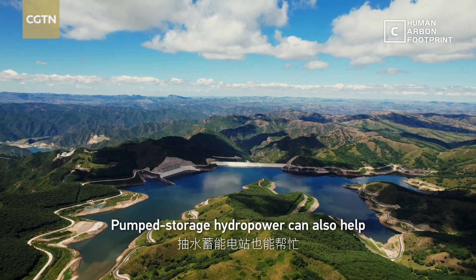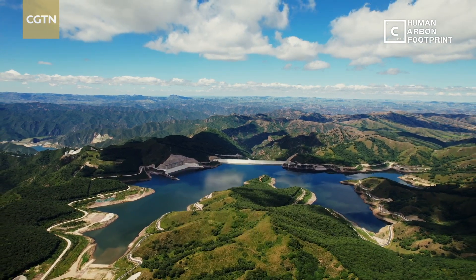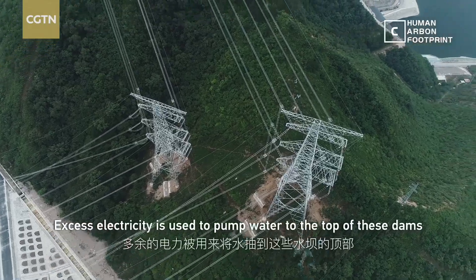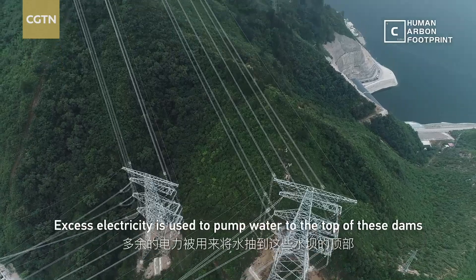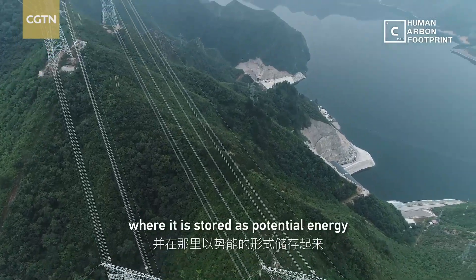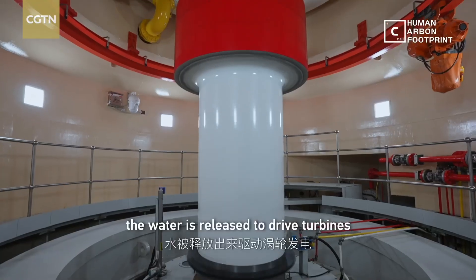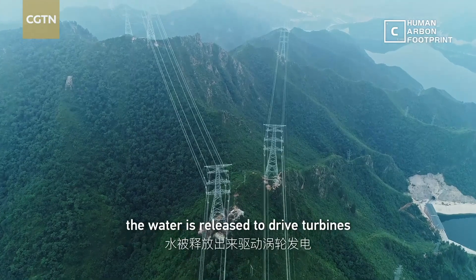Pump storage hydropower can also help. Excess electricity is used to pump water to the top of these dams, where it is stored as potential energy. When it is needed, the water is released to drive turbines.